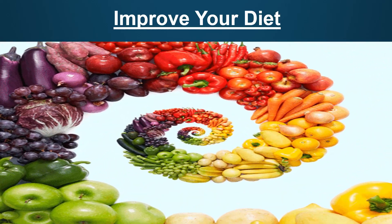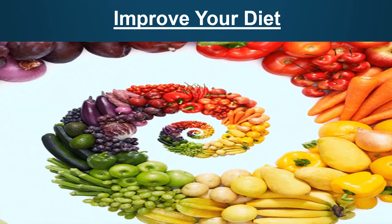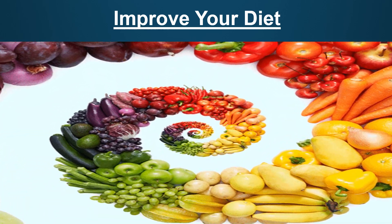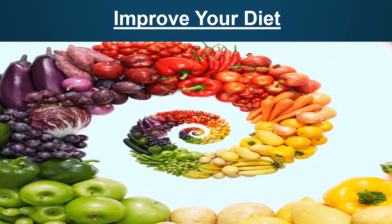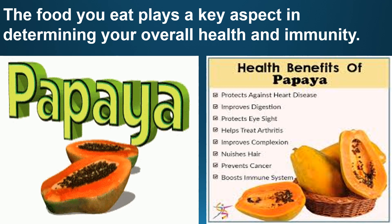Food is very important to maintain health. To boost our immunity, food plays a very important role. Eating low carbohydrate diets helps control blood sugar and pressure, and a protein rich diet keeps your body in good shape. It is important to include fruits and vegetables to boost immunity. The food you eat plays a key aspect in determining your overall health and immunity. So what are the various foods that you can include in your diet to boost your immunity?